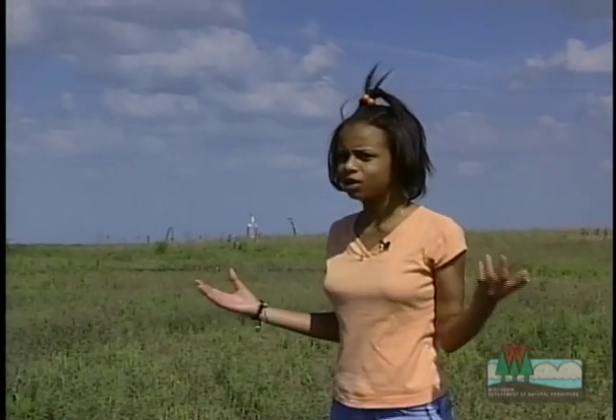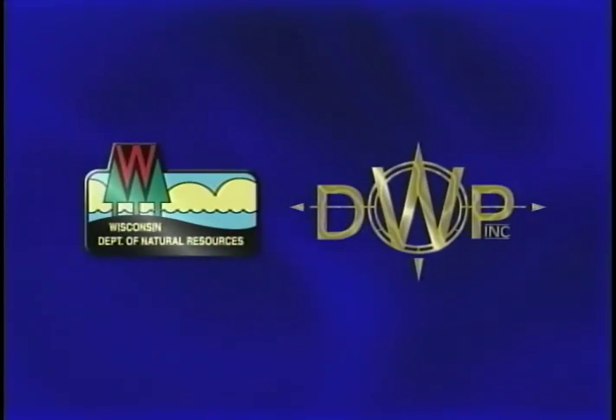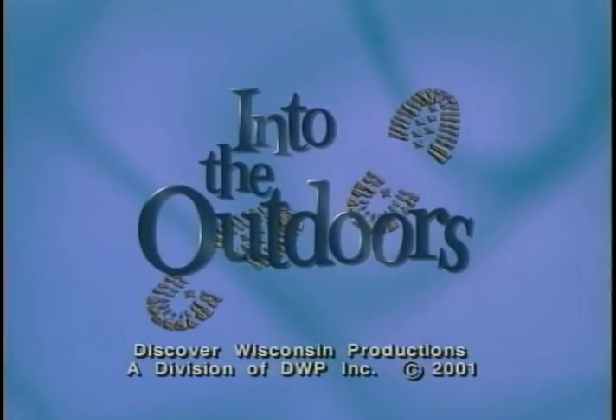I can help the environment and the community by just changing the way that I do a few things. When I get home, I'm going to be sure to tell all my family and friends about this — you should too. We should all be involved, right? Well, that's it for Annie — catch you next time! Portions of the preceding program were co-produced by the Wisconsin Department of Natural Resources and Discover Wisconsin Productions as part of the children's television series Into the Outdoors.